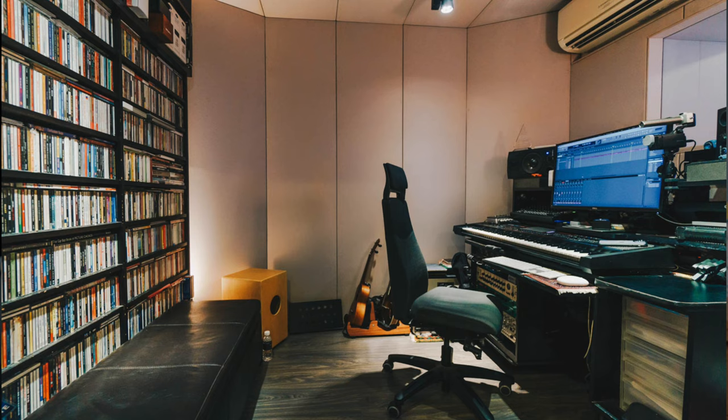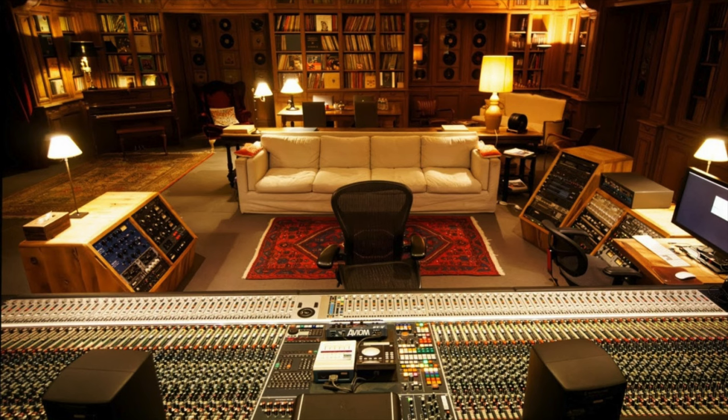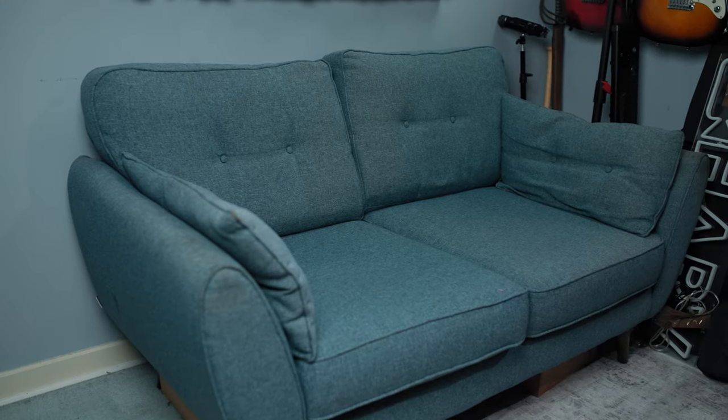Tip two: some of the very best acoustic treatment out there is stuff you probably already own, and that's furniture — particularly bookcases stacked with books, sofas, curtains and that kind of thing. I've actually seen commercial recording studios that can afford the highest and most expensive acoustic treatment available opt for bookcases with thousands of books because they prefer the sound. That's exactly what I've done in this space. I've moved two sofas in — one regular and one sofa bed — and my next decision is whether to add long heavy curtains, because I know that's going to improve things even further.